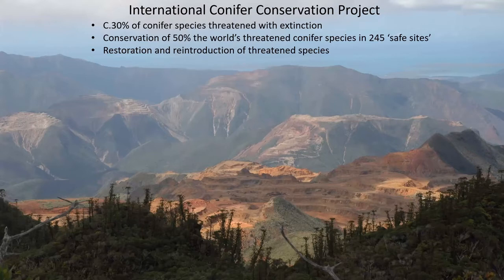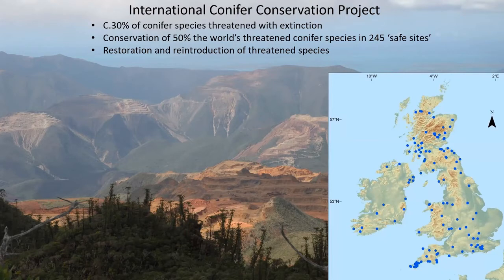Another conservation project at the Botanics is the International Conifer Conservation Project, led by Martin Gardner. About a third of all conifers are threatened with extinction. The programme has established a network of safe sites — far exceeding the available estate in the four gardens — to grow threatened conifers and protect them from extinction threats in the wild, allowing the growth of large genetically diverse populations and potentially providing material to support restoration and reintroduction programmes.